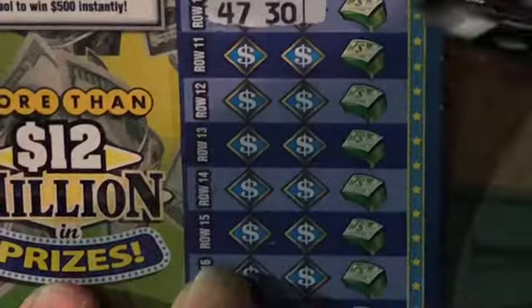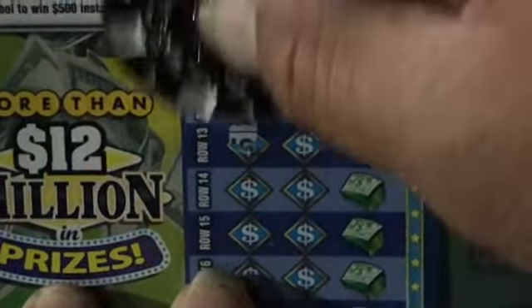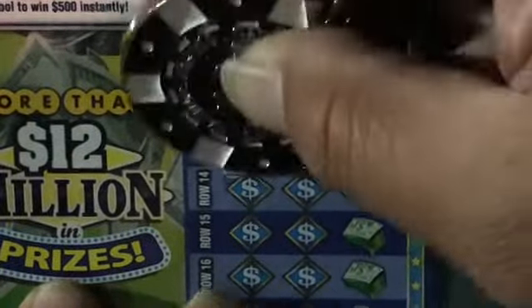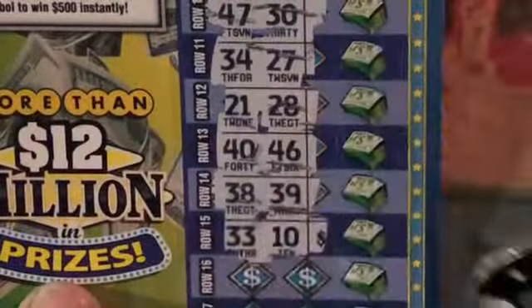10 and 50, 34, 27, 21, 28, fat 40 and 46. 38, 39 — come on double trees and a Tennessee, double trees and a Tennessee.